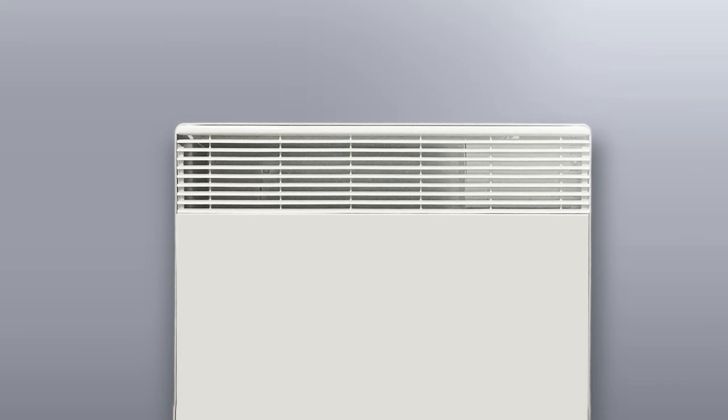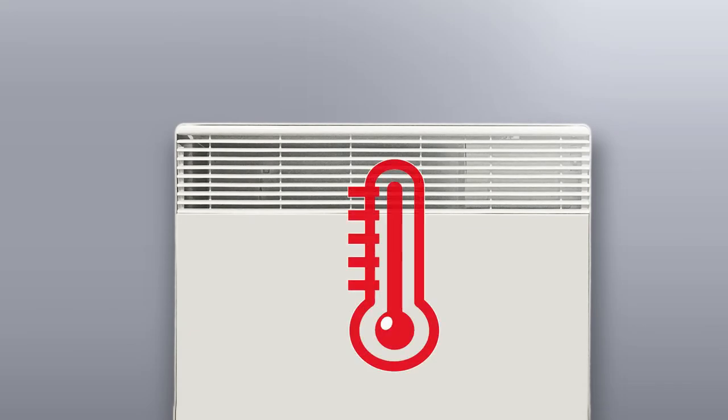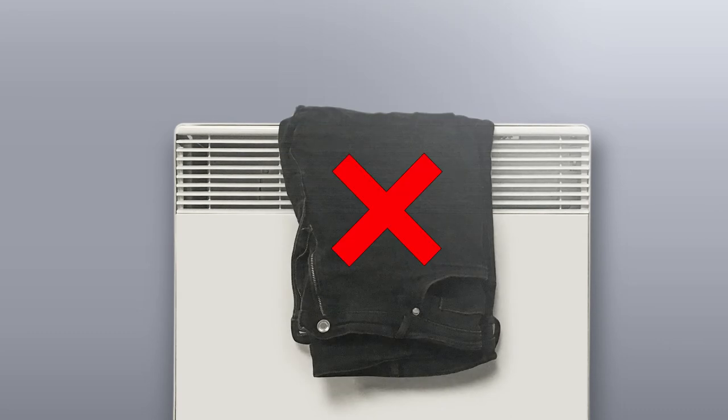The extremely efficient electric panel heaters can reach high temperatures. Please don't put anything on them as this will cause damage.